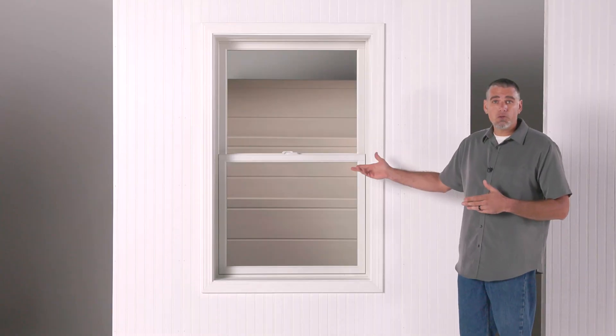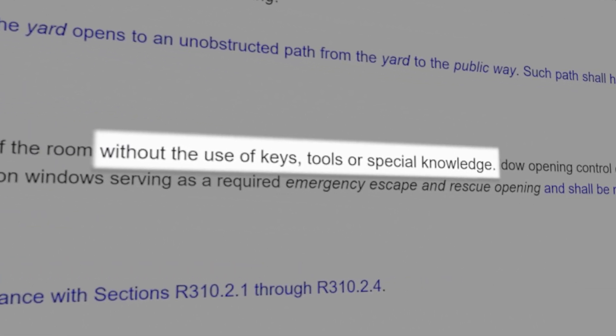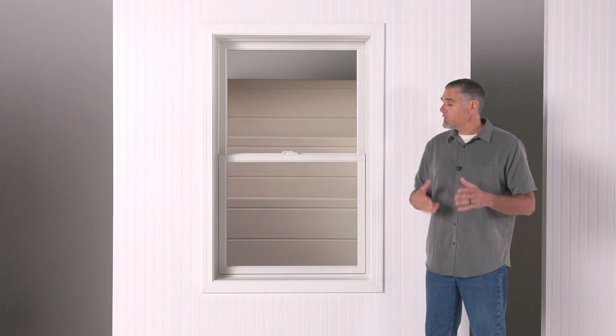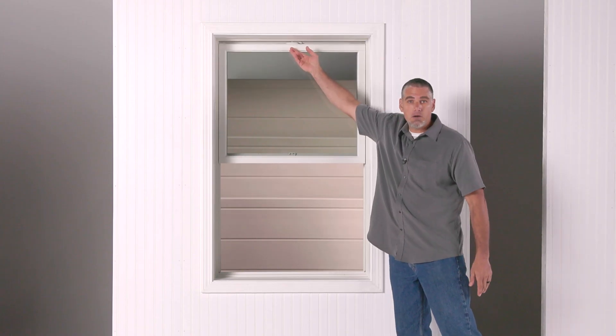The first thing we've got to do is open the window. The IRC prohibits the use of a key, tool, or special knowledge. What it's looking for is just standard, familiar operation — like this double-hung window.